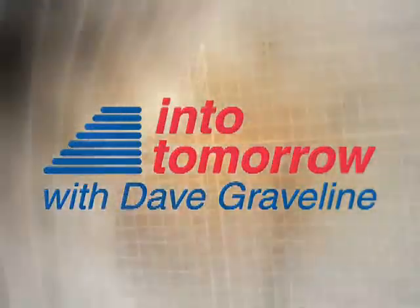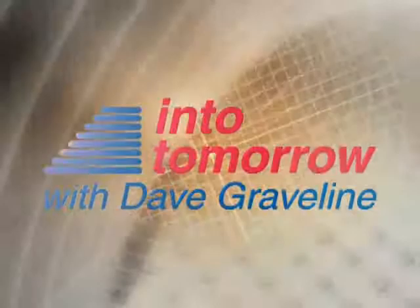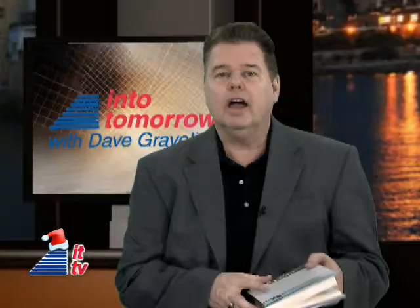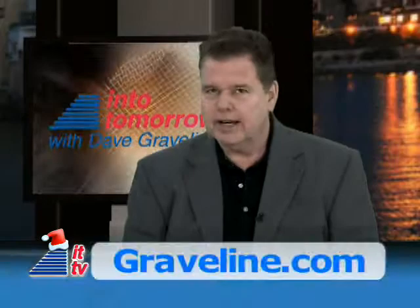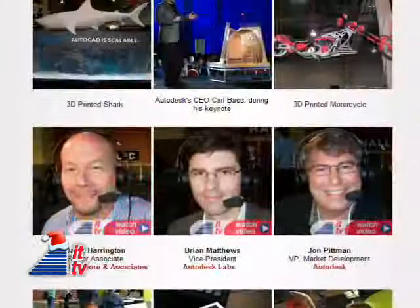From the studios of Into Tomorrow in Miami, this is IT-TV. We're back. Welcome, tech fans. I'm Dave Graveline. Just returned from Las Vegas, and we hope you enjoyed the coverage from the Autodesk University. We learned a lot and hope you enjoyed AU as much as we did. In case you missed any of it, it's all available on our website at Graveline.com or IntoTomorrow.com.